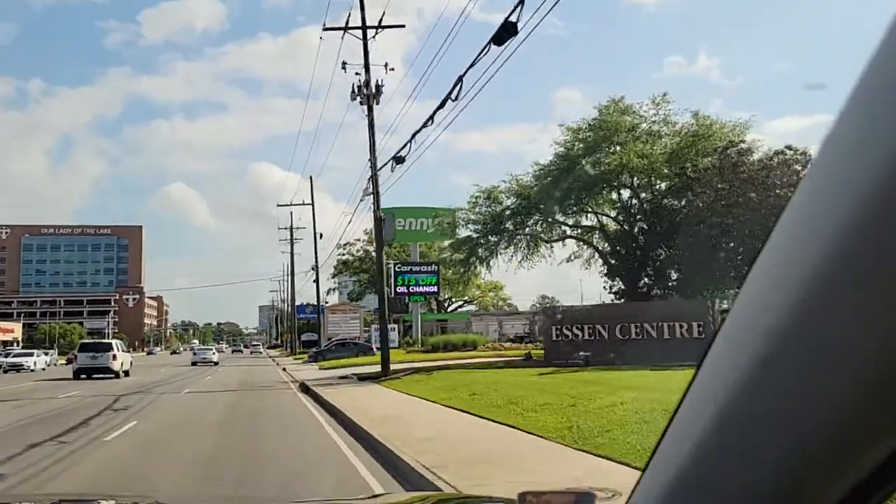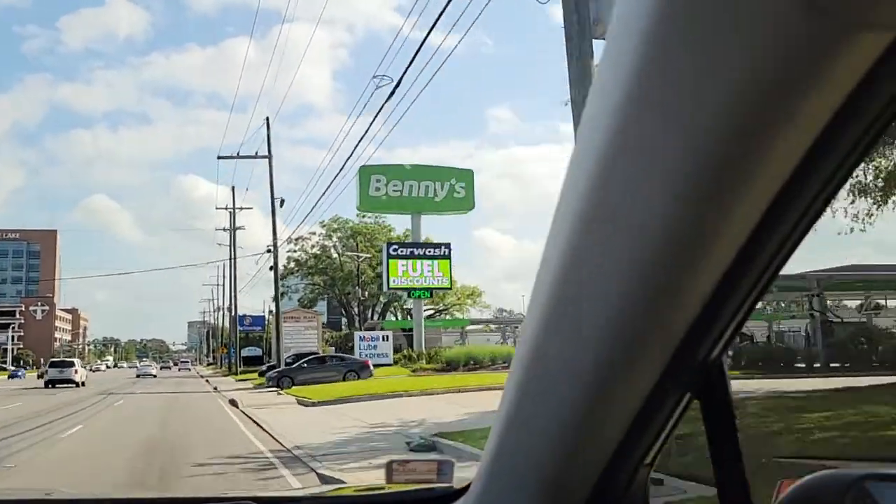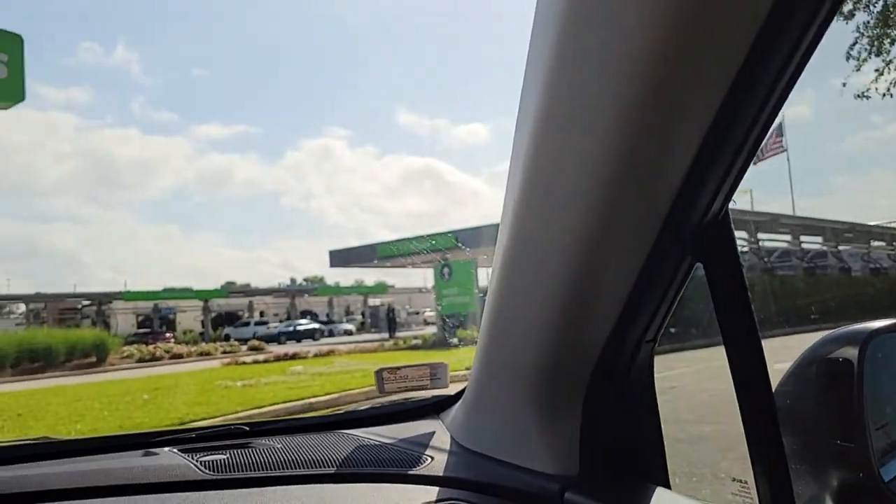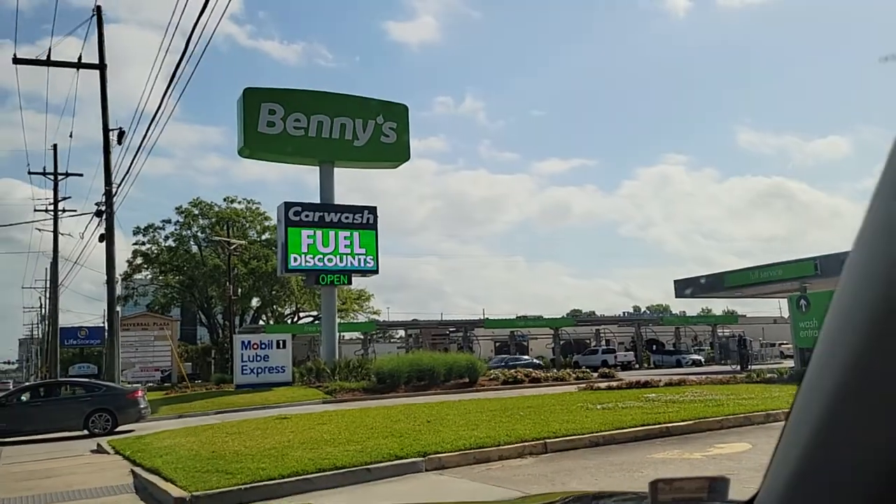Hello everybody, we're going to Binnie's car wash today. This is the first time I'm going to Binnie's. This is Binnie's.